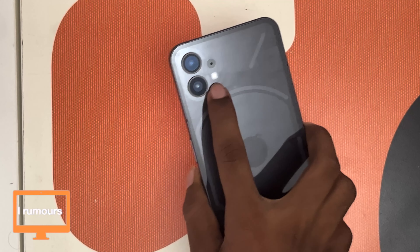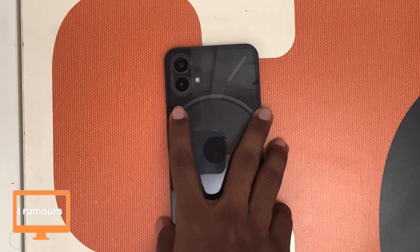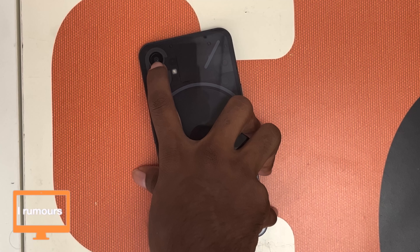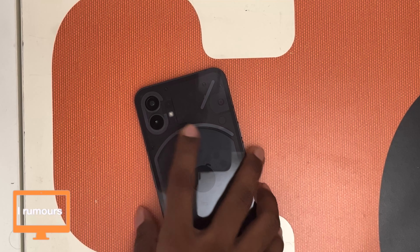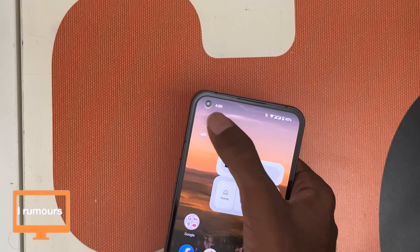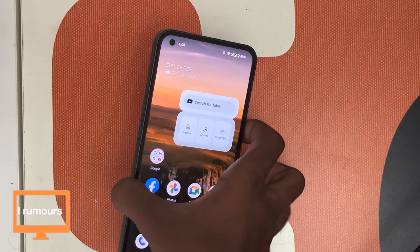Onto the cameras — this phone doesn't have any fancy multi-camera arrays like the S22 Ultra or S23 Ultra. It's a simple dual-camera setup: a 50-megapixel wide camera at f/1.9 and a 50-megapixel ultra-wide at f/2.2. There's also a 16-megapixel front-facing camera that records video at 1080p at 30 frames per second — very basic, but good enough for daily use. Let's take a look at photos and videos taken from both the rear and front-facing camera.